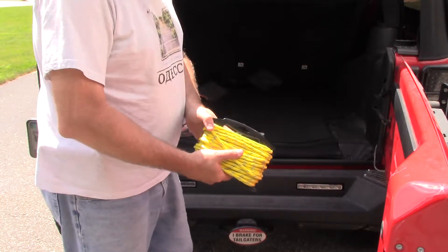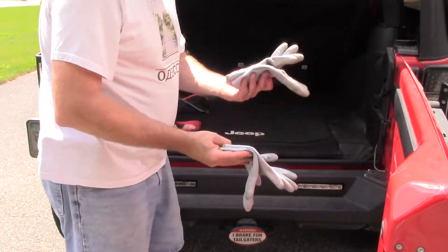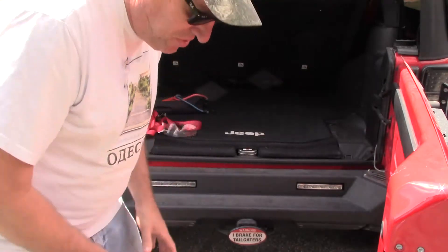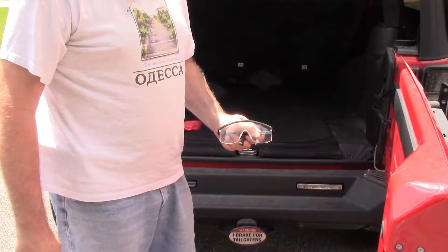I also carry some rope and a couple pairs of work gloves. In case you break down, or you're pulling somebody out or winching, it's always good to have a set of gloves on hand. Now people might think this is crazy, but I carry a set of safety glasses.